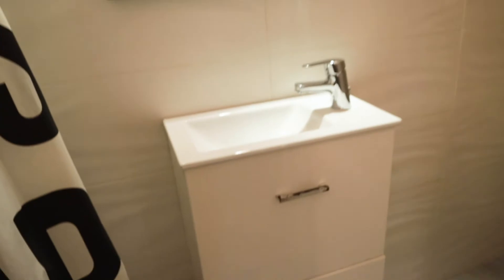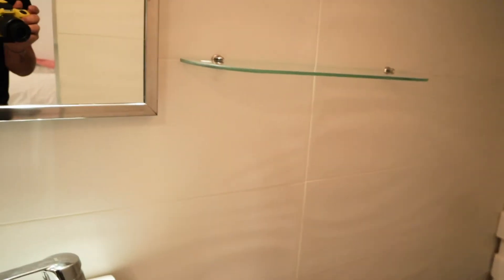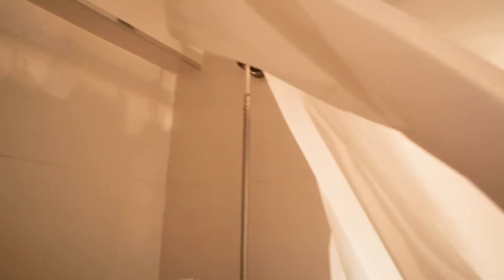And inside the bedroom, we have the bathroom — the sink, toilet, and the shower here.